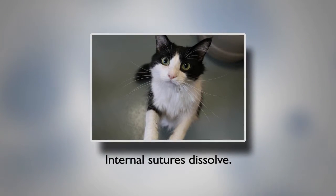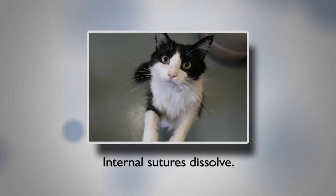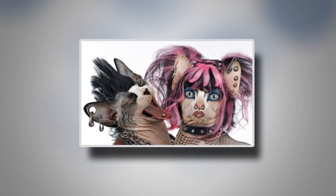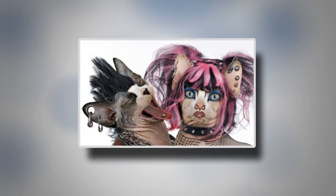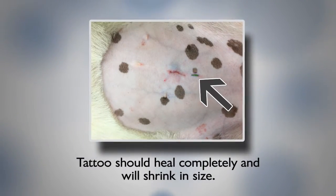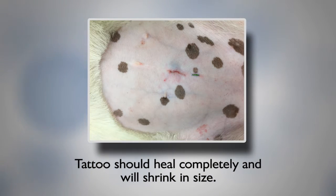Your pet received internal sutures. These will dissolve in about 3 months, so there's no need to bring them back to have them removed. You will see a small tattoo near your pet's incision — it's a small green line on their belly. This is a common practice to identify sterilized animals. The tattoo is a scoring process in the skin; it's not an extra incision. Glue is used to seal the tattoo. Don't rub it, wet it, or scrub it — it'll flake off on its own.